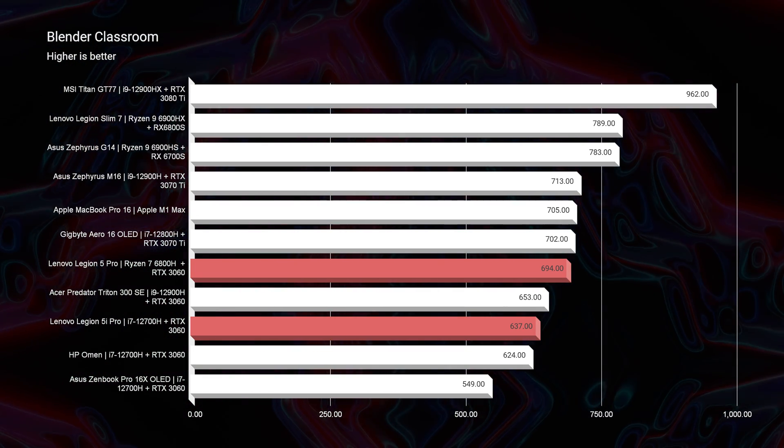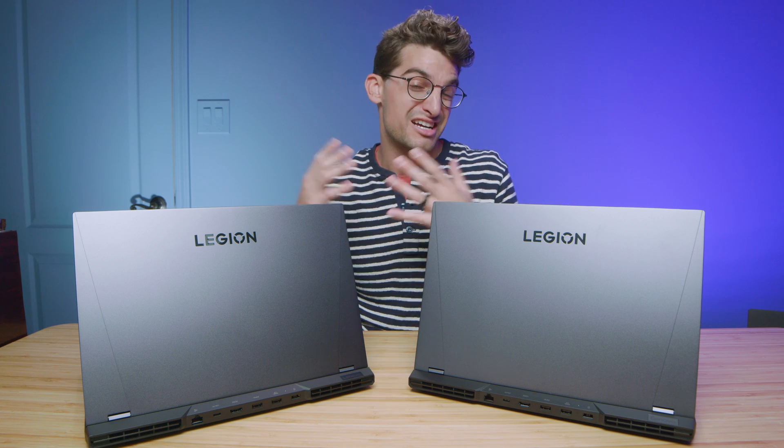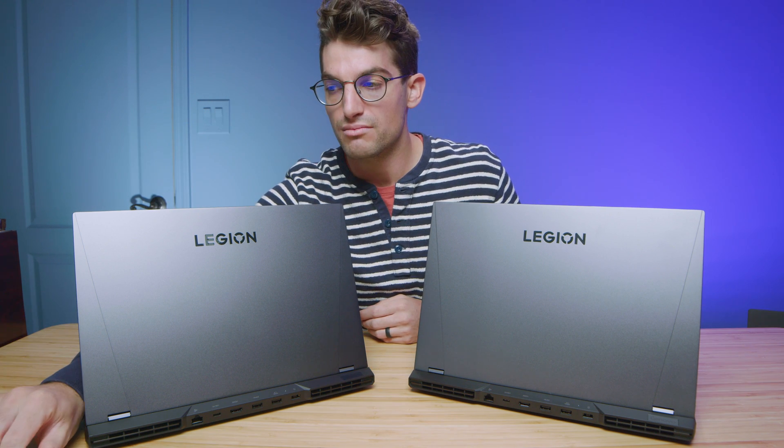The Blender difference isn't huge, really, because both laptops have the RTX 3060 — you're not going to see a big difference. Where you'd see a bigger difference is if you get a stronger GPU, like the RTX 3070 or 3070 Ti. That's where you'd get a real boost in Blender performance.